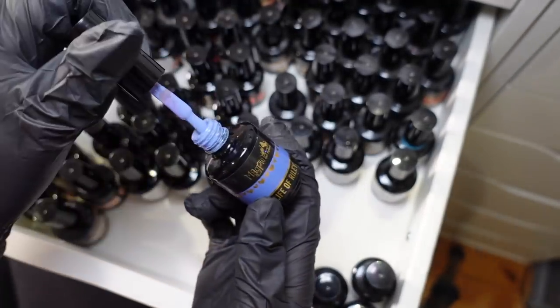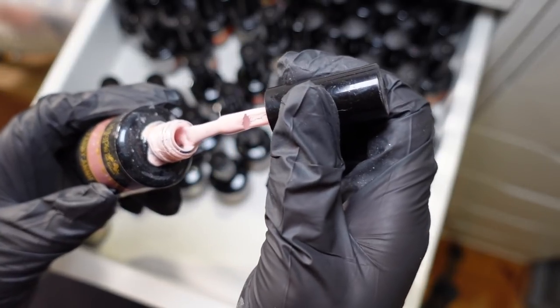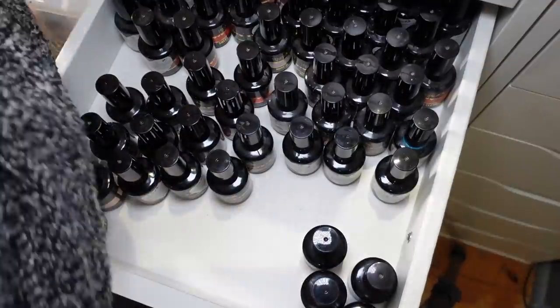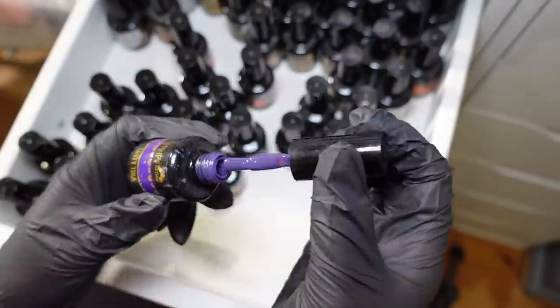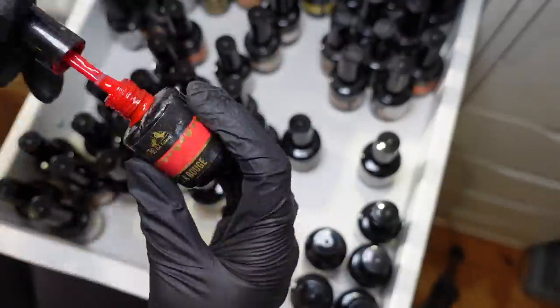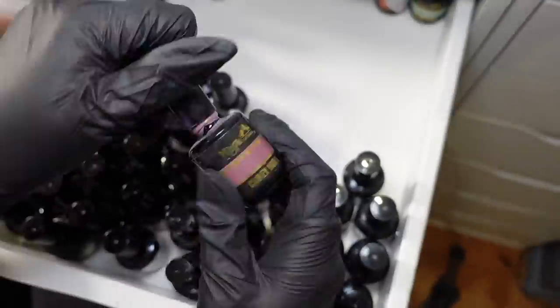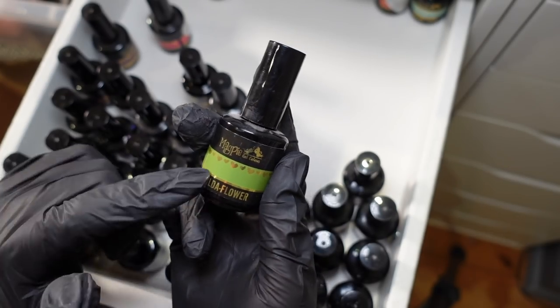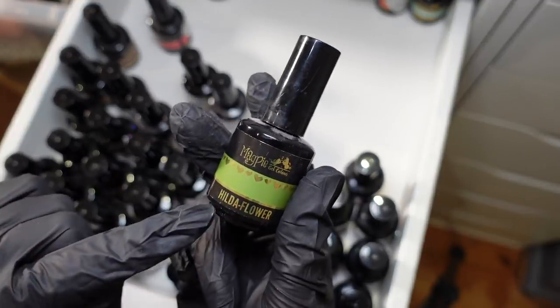This color is well-loved but there's quite a bit left — I might give that to a friend. This other color I really liked but had loads of issues with it curing under the lamp — it always used to wrinkle. I know I wasn't the only one with that issue, so I'm going to declutter that one.